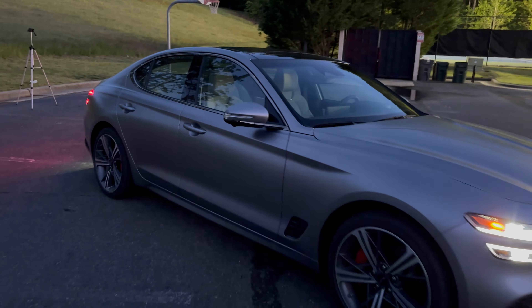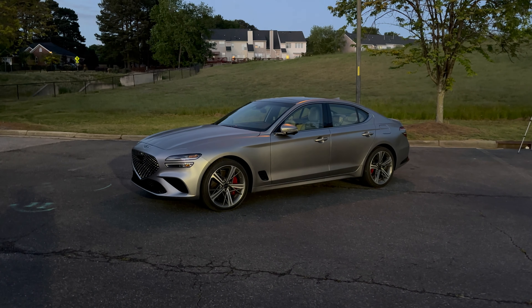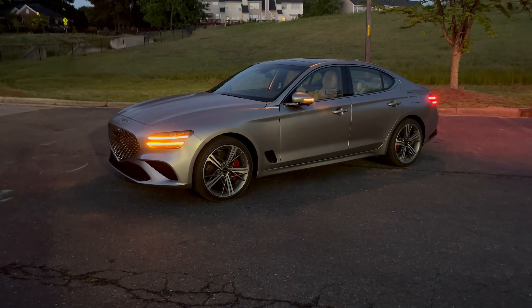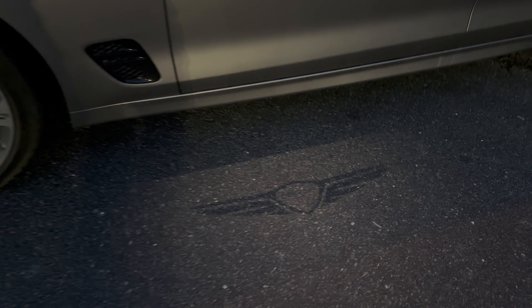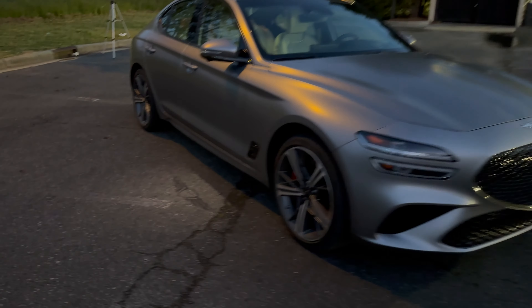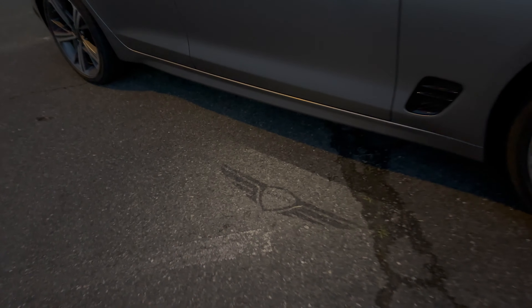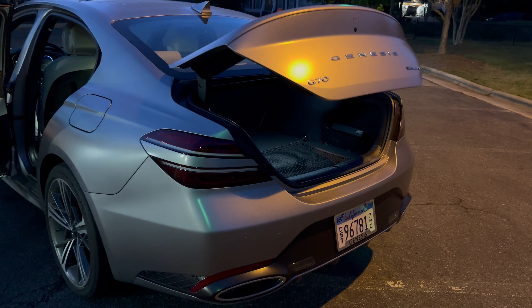Here we go — turn signal indicator, that's cool. We should really see what the puddle lamps look like when we walk up to the vehicle. That is a thing of beauty, my friends. Turn signals — boom, in your face. See if I can get our puddle lamp going. There it is. What's it gonna say? Yeah, you guessed it — Genesis. Phil Collins and the gang, right there. Does it work on both sides, Jeff? As a matter of fact it does. Genesis in the house.